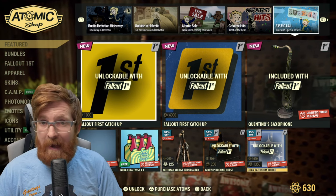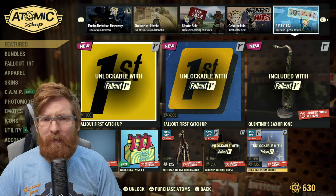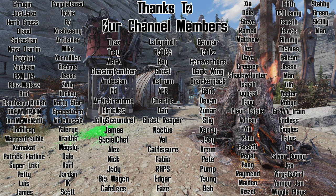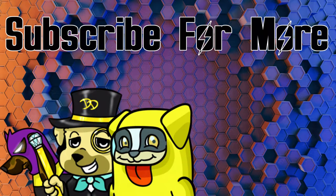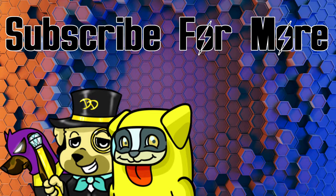Let me know in the comments below — did Bethesda or Double Eleven get you for any atoms this week? Seriously, thank you so much for taking time out of your busy day to check this video out and hear my opinions on the Atomic Shop. Thank you to the channel members for the continued support. If you don't know how to get fusion cores in the wastelands of Appalachia, make sure to check out the video at the end. Y'all have a great and wonderful day out there in the wasteland — catch you later, peace.